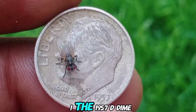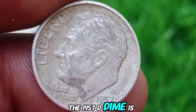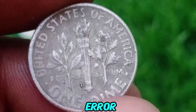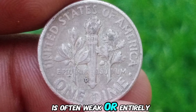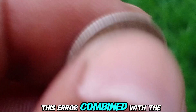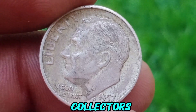The 1957 D-dime: The Mint Mark Mystery. The 1957 D-dime is a classic example of a coin with a significant mint mark error. The D-mint mark, indicating it was minted at the Denver Mint, is often weak or entirely absent on this coin. This error, combined with the relatively low mintage, has made the 1957 D a sought-after coin for collectors.